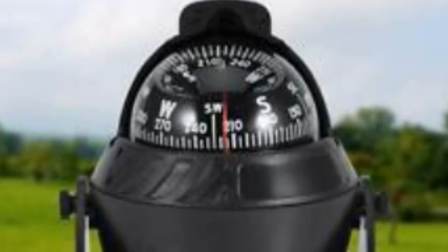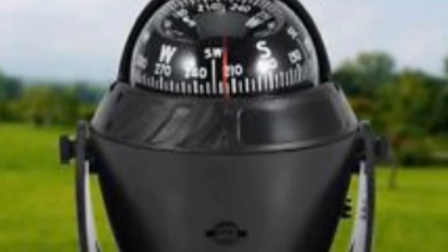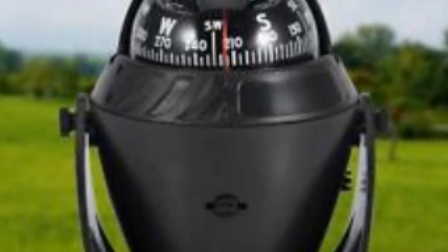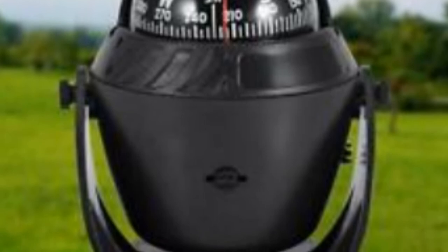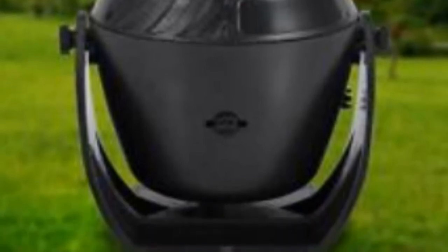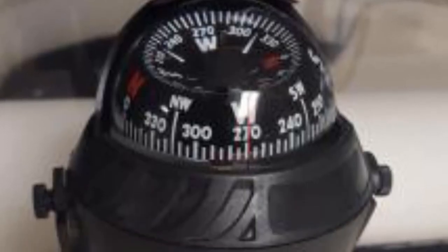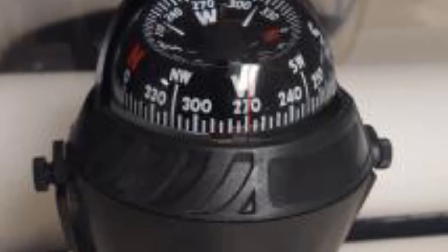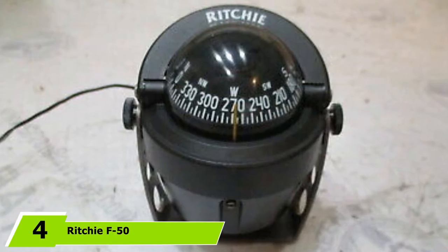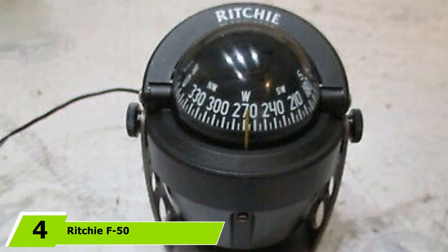The large size of this compass enables users to easily take readings. It comes with easy installation procedures and does not necessitate various tools to set it up properly. Mounting it on the console can be accomplished in minutes. Whether you are still a newbie or already a pro, this won't be complex for you to install and use. The number four position is dominated by the Ritchie F50 Explorer Flush Mount Compass.